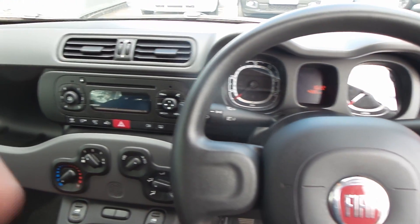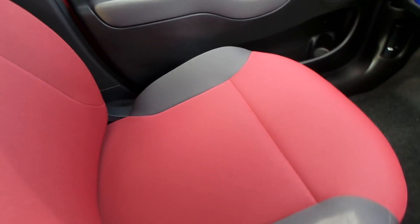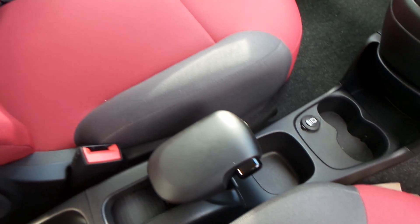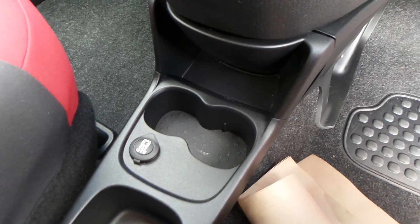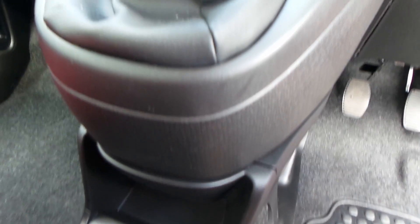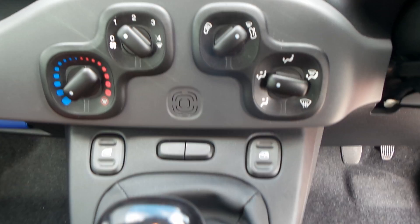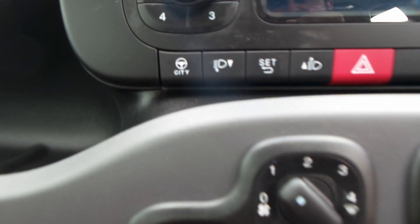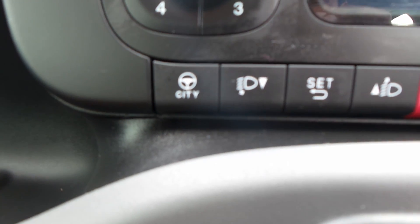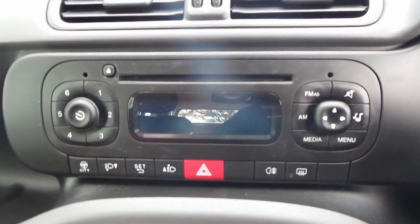Such a nicely finished car inside. As you can see, there's your handbrake, charging point, drinks holder, five-speed gearbox, electric windows, your fan and heater system. You've got your city button, which makes the power-assisted steering even lighter. You can see the radio.